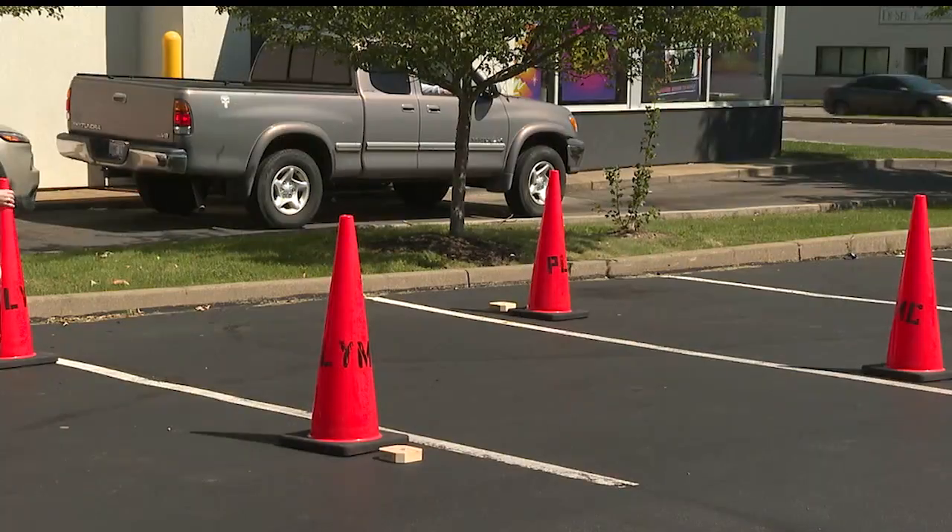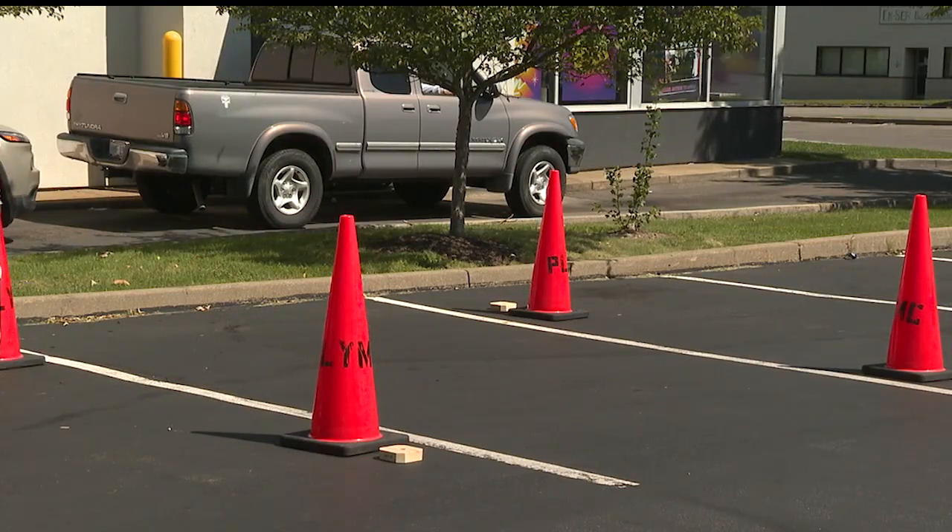We are starting what's called a library of things, and that's things like this maneuverability kit that you can check out and not have to pay for with your own resources. The kits can be rented up to a week at a time.